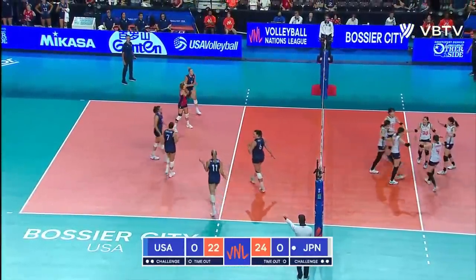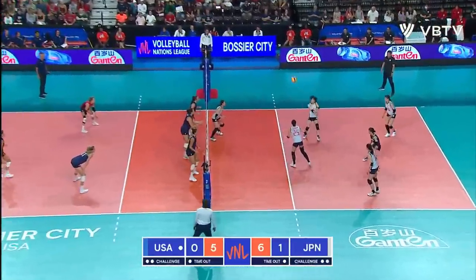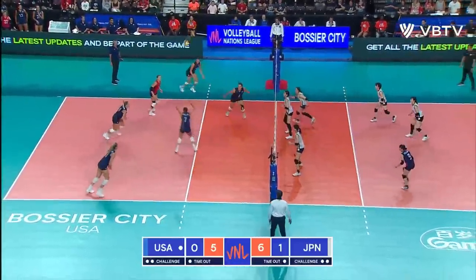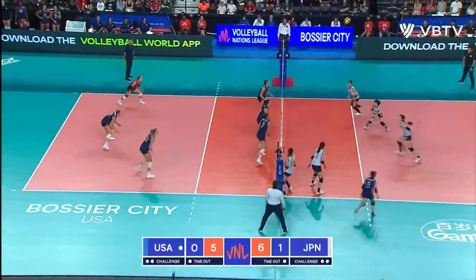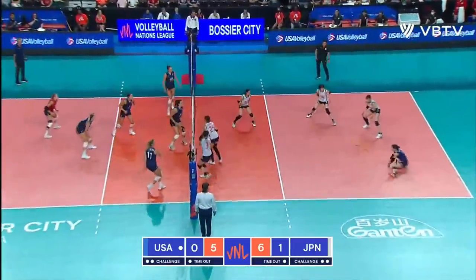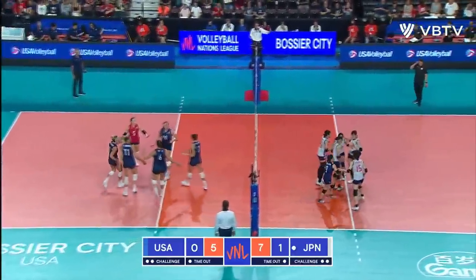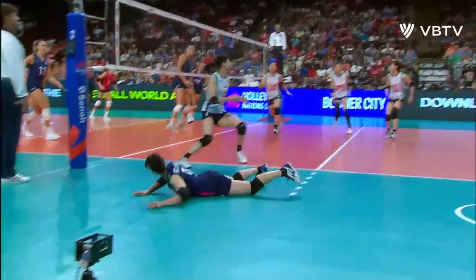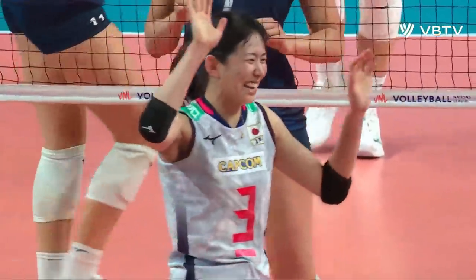A net violation is called on the United States. What a return by Team Japan — Koga hammers it for the winner. This is her rally: saves the first ball, comes through on the second one, and finishes it off.